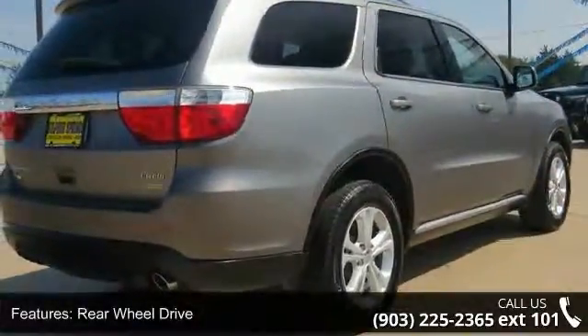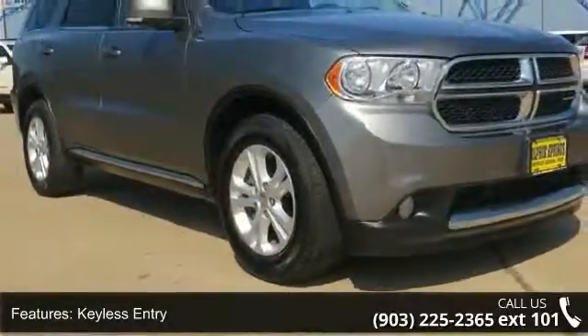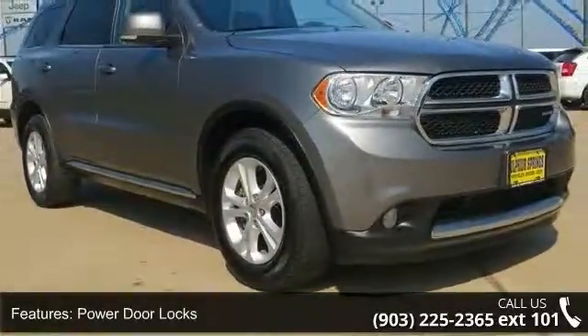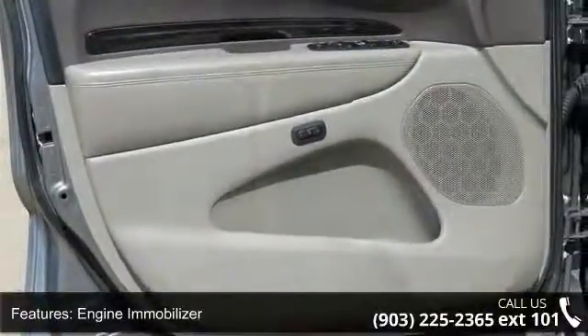Some of the top features included with this vehicle are automatic headlights, remote trunk release, power door locks, front head airbag, remote engine start, front side airbag, and cargo shade.